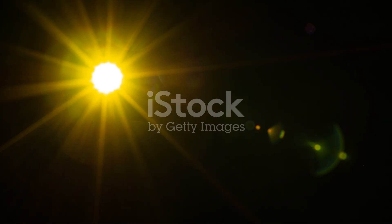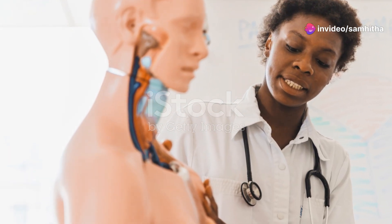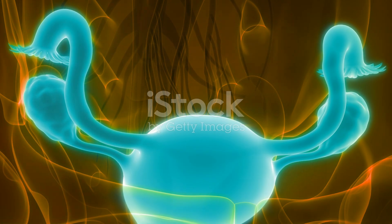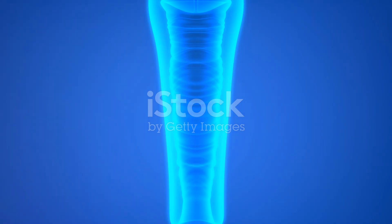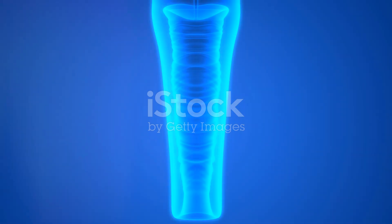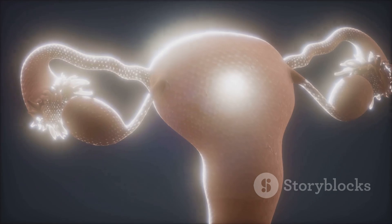Understanding this system isn't just about biology — it's about understanding a significant part of human life and health. I hope this quick tour helps you appreciate the complexities and wonders of the female reproductive system. Remember, every part we discussed plays a crucial and active role in the miracle of life.